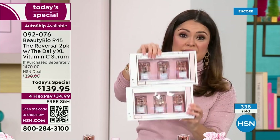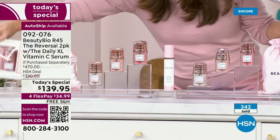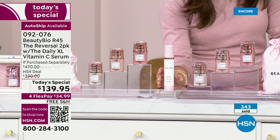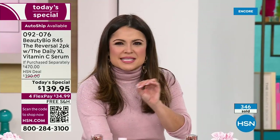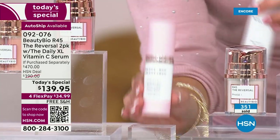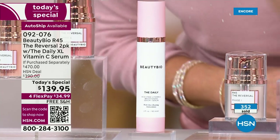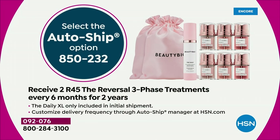Not only are you getting the $160 set for $139.95, we're giving you an entire second set — that's $320 worth right here, a full year. Keep one, give one, save it for yourself. You've been taking care of everybody — this is your treat. You also get the number one selling daytime serum, The Daily, a vitamin C hypervitamin mix, double-up size — a $150 bottle you're not paying for. That's $470 value total, and AutoShip locks in your savings for two years.